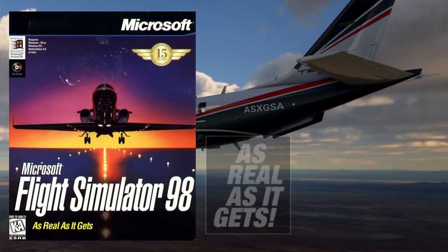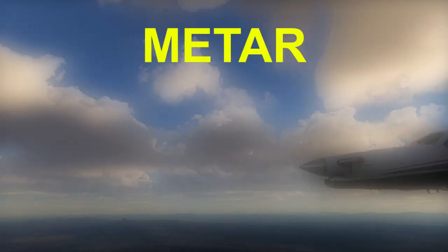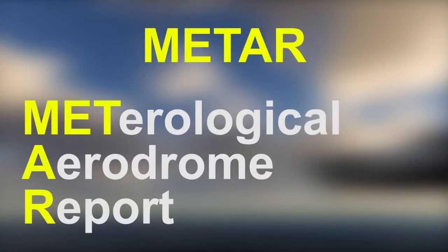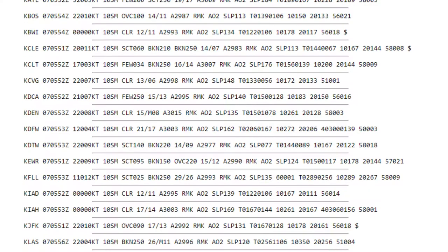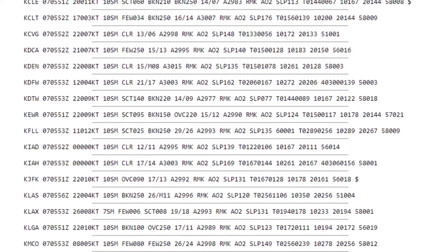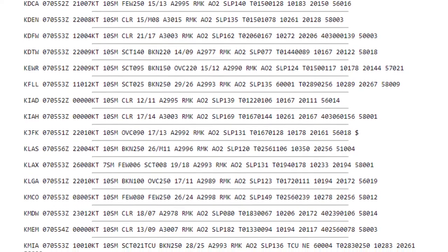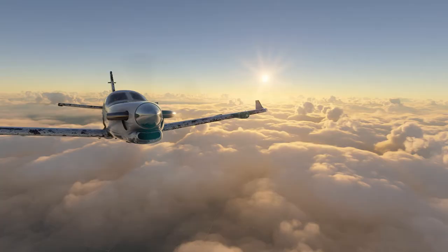WeatherForce is the new METAR-based dynamic real-time weather engine for Microsoft Flight Simulator. METAR, or Meteorological Aerodrome Reports, is a format for reporting real weather information used by aircraft pilots and meteorologists to assist in weather forecasting. This METAR data is updated six times an hour in WeatherForce and downloaded directly from the National Oceanic and Atmospheric Administration.